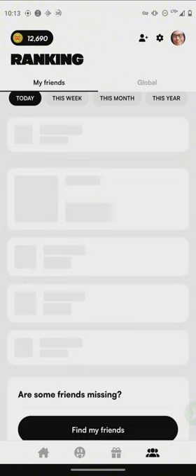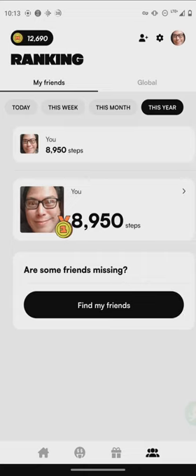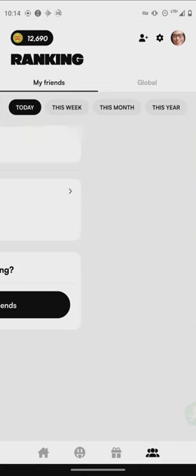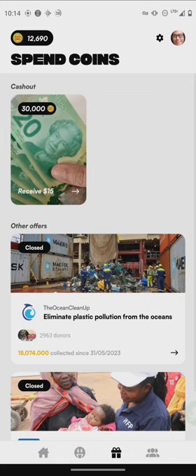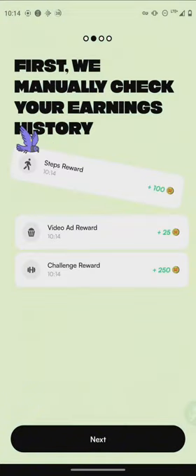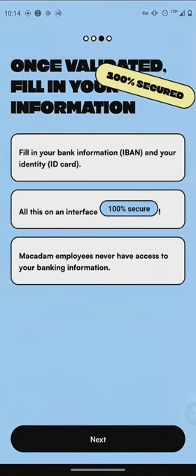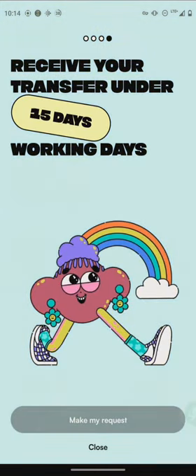There's a rankings option where you can rank against your friends or family and score higher to show off your steps. Now for the cash out option: you need 30,000 coins to get $15. They check your earnings history, validate your information, and you enter your bank account details. They also allow you to cash out through PayPal.